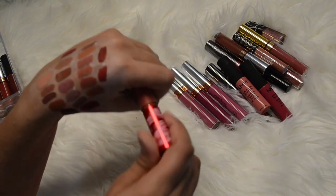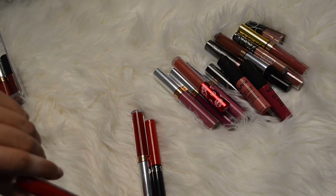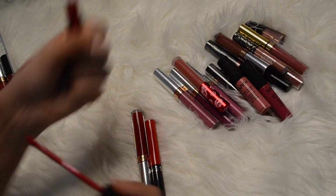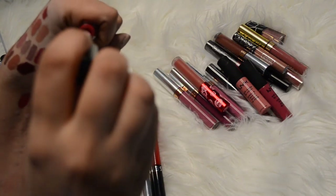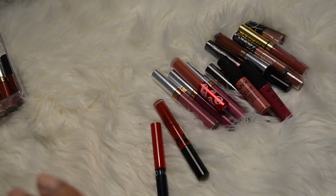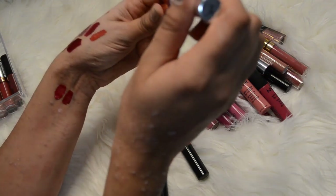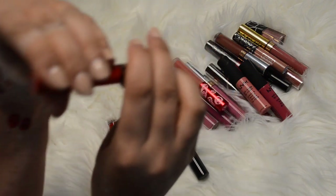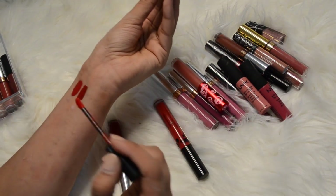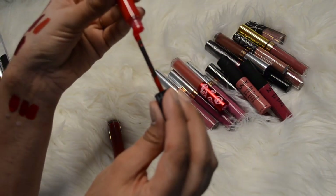That leaves us with these three reds. The Stila one is very old and I don't even know what the color is called. And then the ABH one in Seraphine - I almost like that better because it's a little bit deeper. And then I have this one from Sephora in 01 - I bought it for one purpose and it didn't really serve that purpose. So I'm going to keep the middle one which is the Anastasia Beverly Hills Seraphine, and get rid of the other two. Don't get me wrong they're still really great but I don't need three reds.